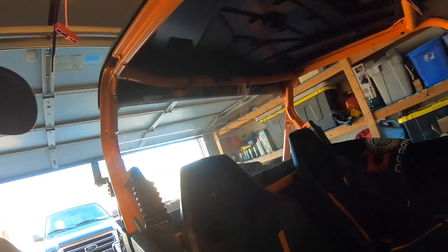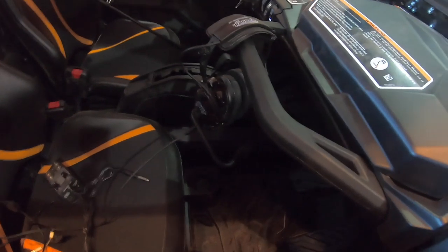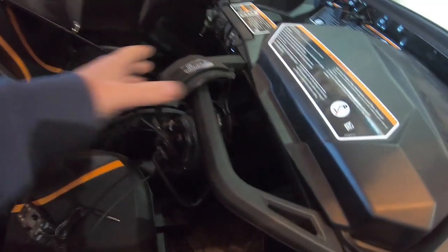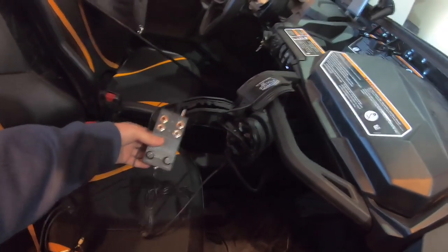But right now I've got one headset. I'm missing a headset. I don't know where that is. But I came out here to get this. Let's take this stuff inside. We'll talk about it, but I've got to find my other headset. I don't know where that went. Probably my six-year-old ran off with it or something.